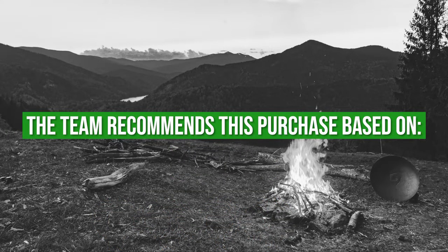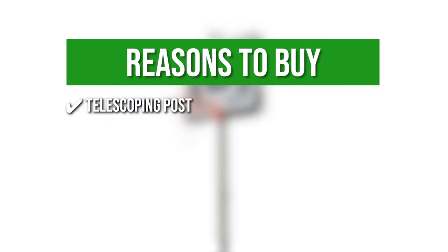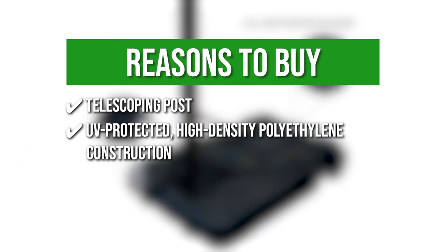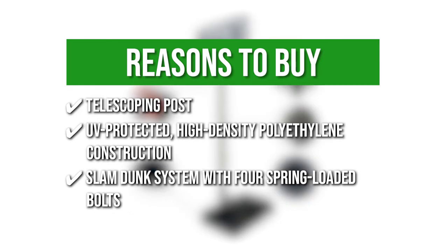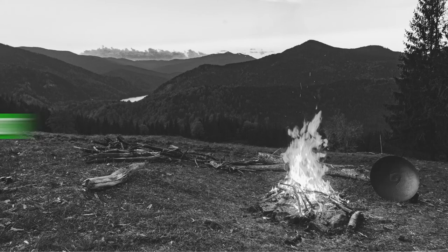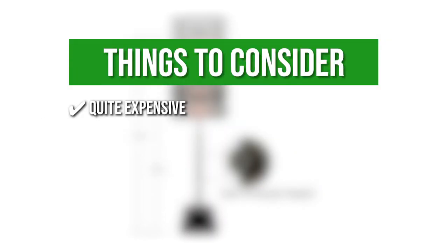The team recommends this purchase based on the following: Telescoping Post — allows you to modify the basketball goal in 6-inch increments from 6.5 to 10 feet, allowing players of all ages to enjoy the game at their own pace. UV-Protected High Density Polyethylene Construction — ensures the 44-inch backboard will not deteriorate over time. Slam Dunk System with four spring-loaded bolts, giving you the ultimate basketball experience. Two built-in wheels make transportation and movement more convenient. The thing you should know before you buy is it is quite expensive, but you'll be getting your money's worth with its amazing features.